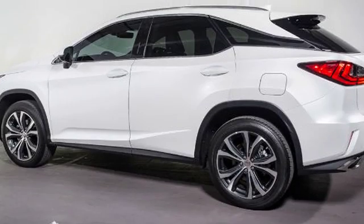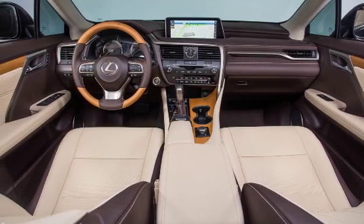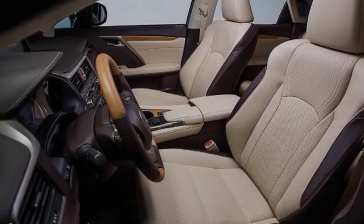All of the following features are included: heated side view mirrors, traction control, an anti-lock braking system, the premium package, a navigation system, and power windows.